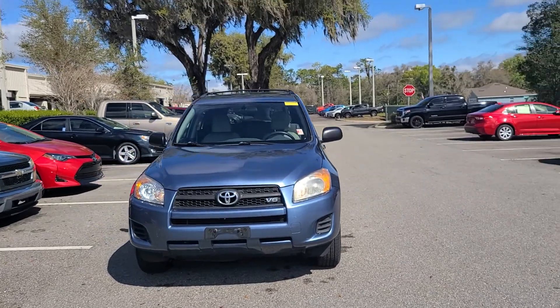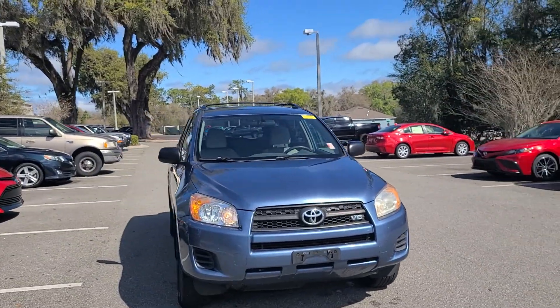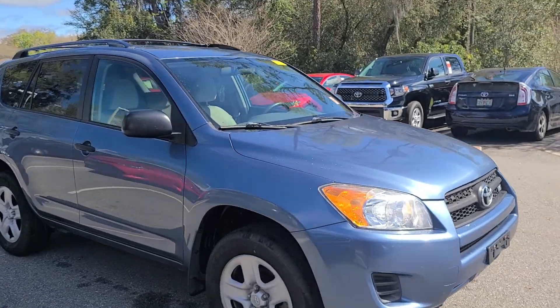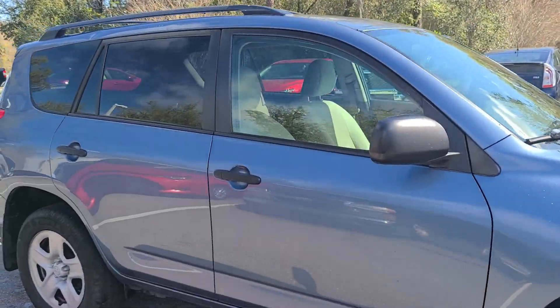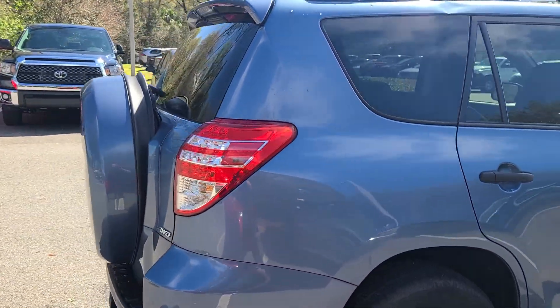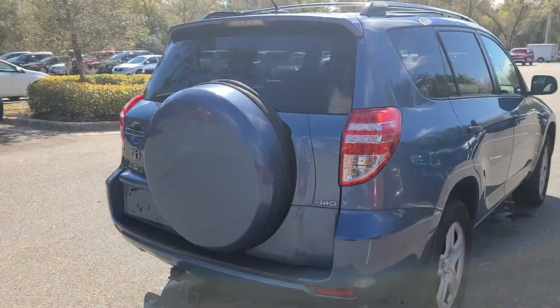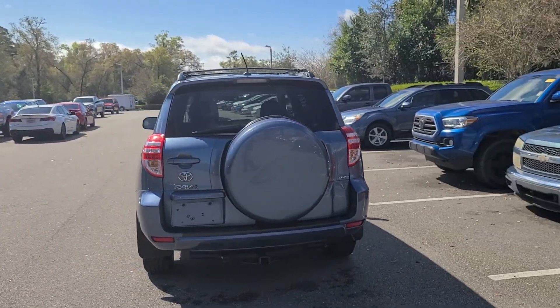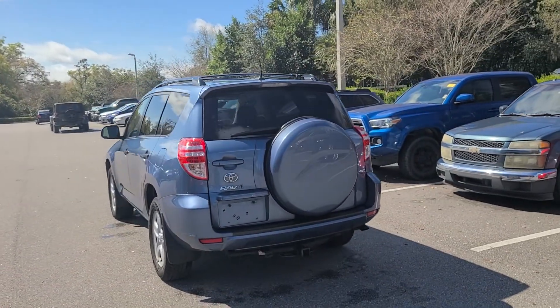Car buying made easy. Super clean, very nice. That's Bruce at Park's Toyota, 407-314-7684. Talk to you soon.